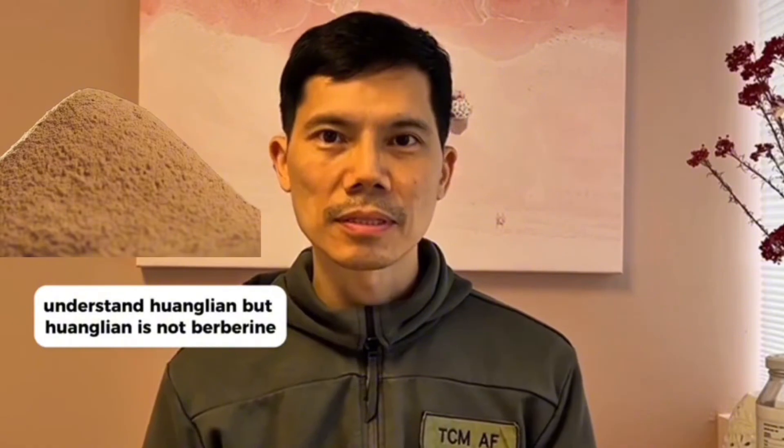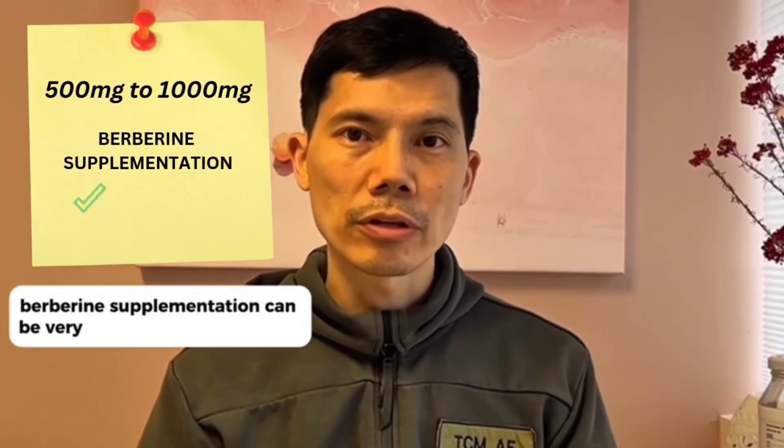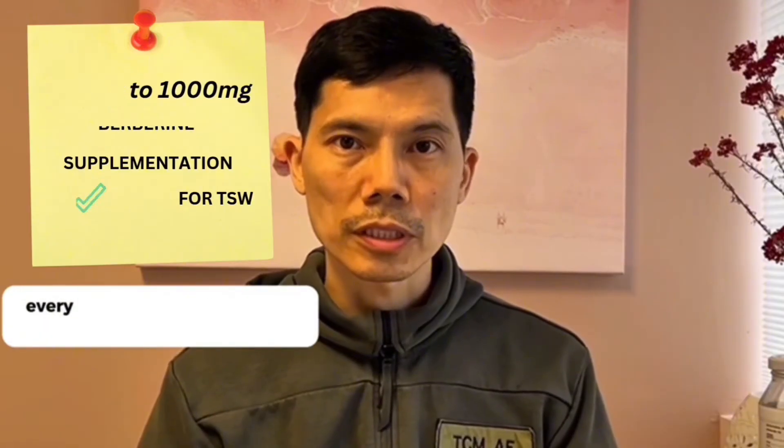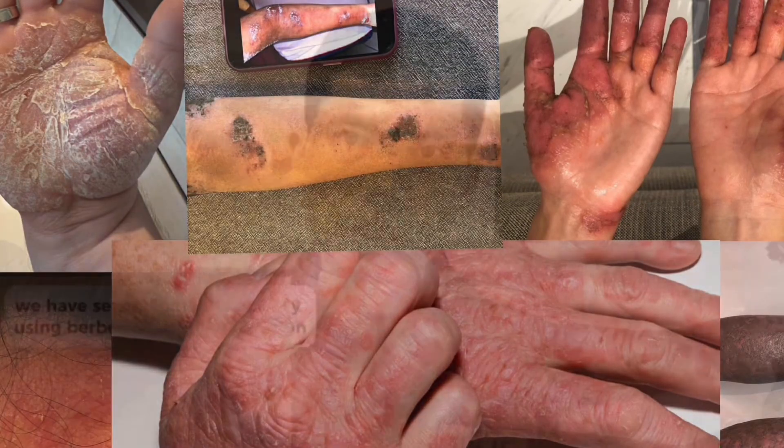But huang lien is not berberine. Berberine is the extracted active ingredient in huang lien. We believe that Dr. Ian Miles has found something really useful — that at 500 mg to 1,000 mg, berberine supplementation can be very useful for TSW sufferers. Every TSW journey is different, and this could be worth exploring. We have several patients already using berberine supplementation to facilitate healing. It could be useful for you, and if it does, we wish you the best.